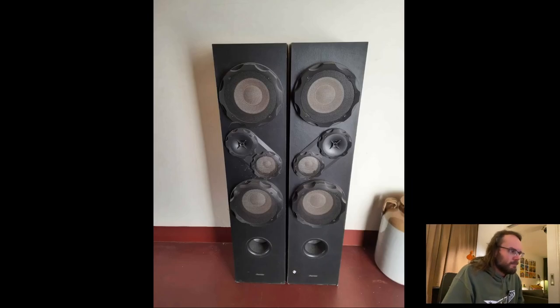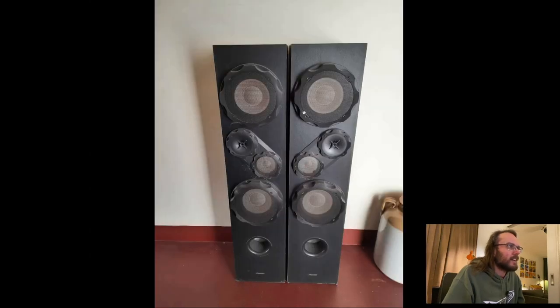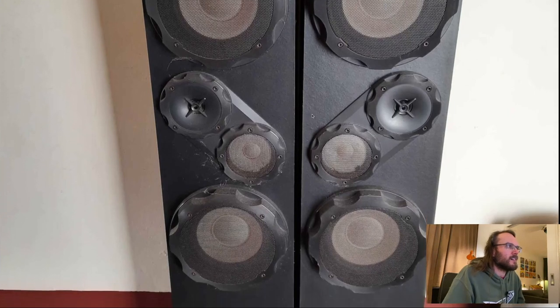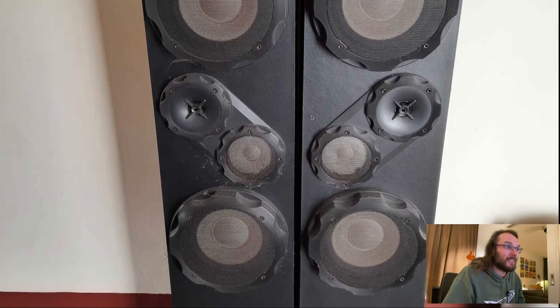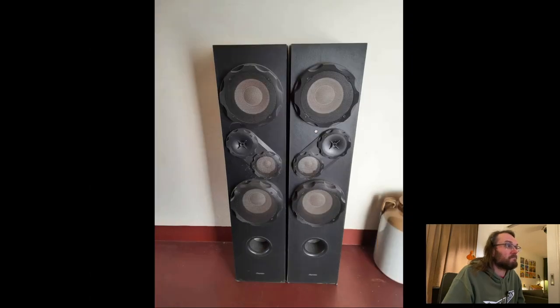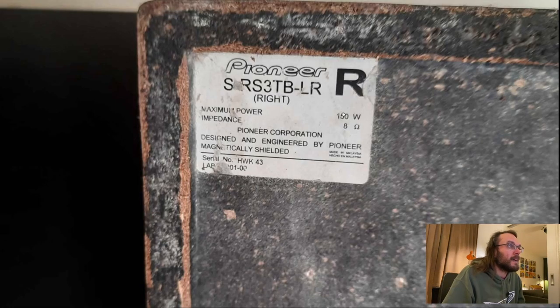These are Pioneer speakers. I feel like these are original with these weird covers. They could be okay — they're like three-and-a-half-way speakers: two woofers, a tweeter, and a mid-range. But they look really ugly, and they've been in a pretty moist climate with all the mold under the Pioneer logo. It says something like 'RS3TB LR.' Engineered by Pioneer, made in Malaysia. This could indeed be the kind of Pioneer that you don't get in Europe, because that's usually made in Japan.